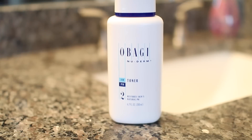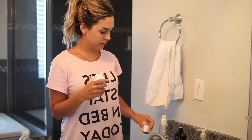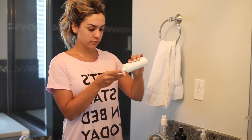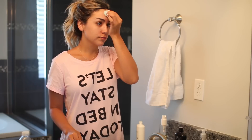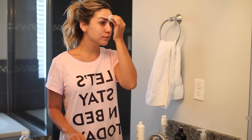My last step for the cleansing process is toner. I love the Obagi NuDerm Toner — it's gentle, lightweight, great for all skin types, and it's cooling and refreshing. I apply it all over. A toner is great for balancing your pH, cleaning out your pores, and getting rid of any residue left on your face after cleansing.